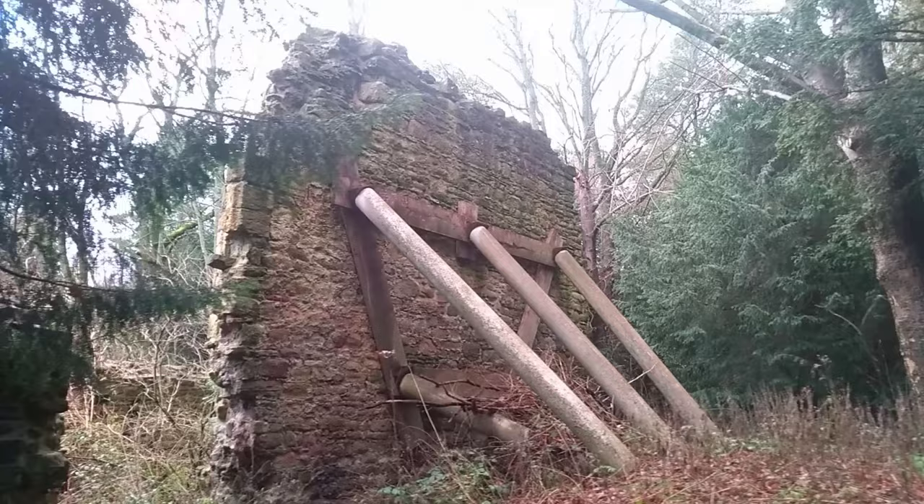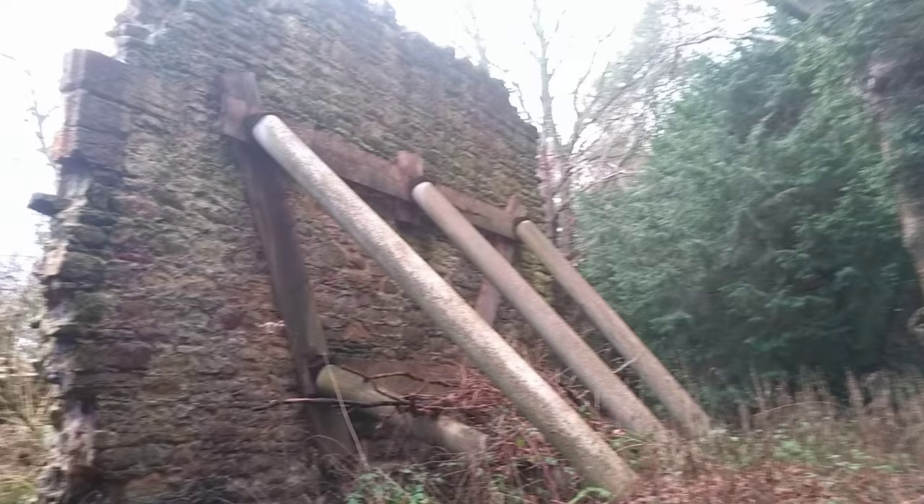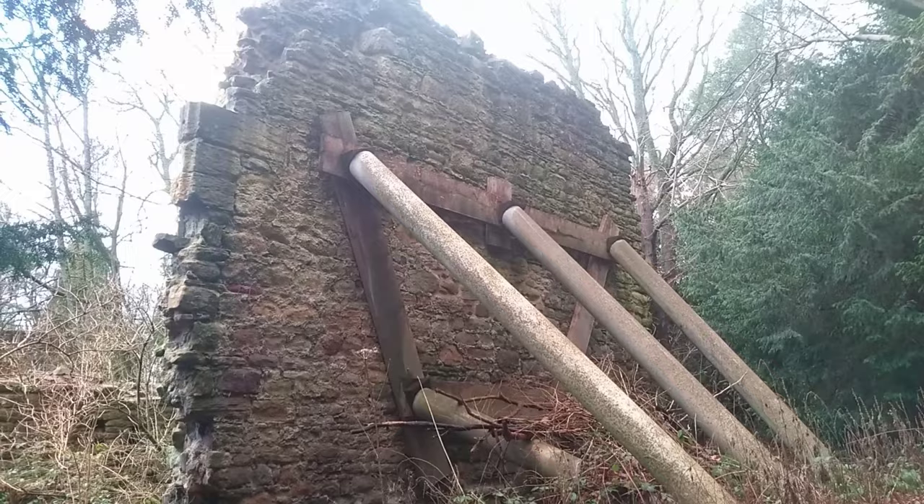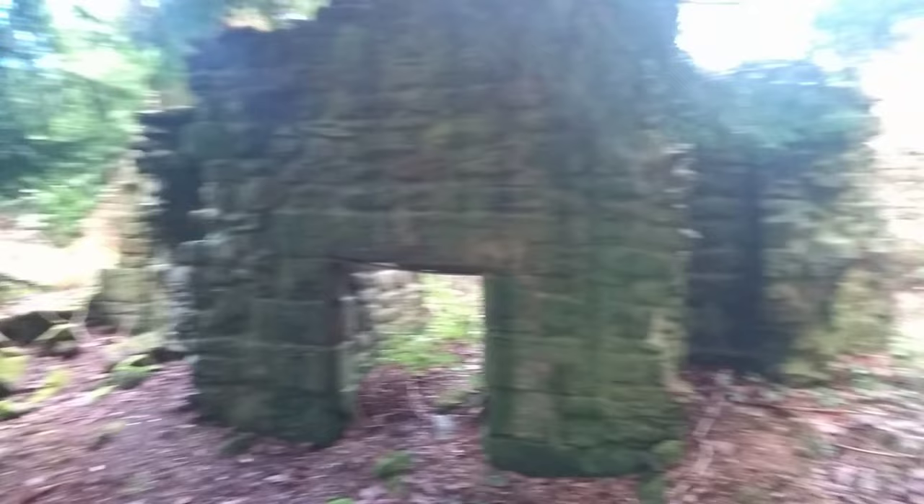I believe it's a Grade 1 listed building, so they can't knock it down. That'd be why they've put such an effort to keep the bits up. This is called The Old Hall, but it doesn't seem to have any other name. And that looks like a doorway. If that is a doorway, there's an awful lot of build-up of sediment at the bottom.